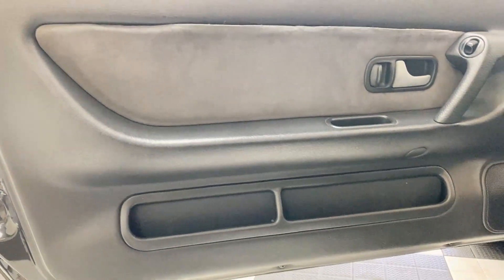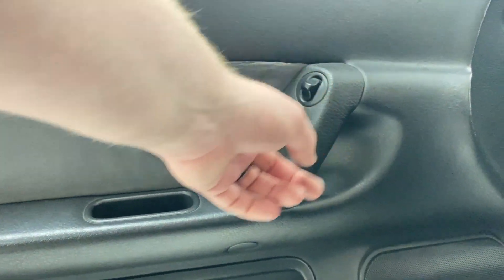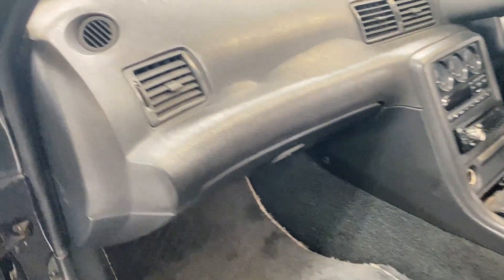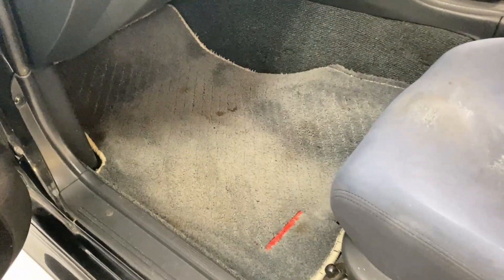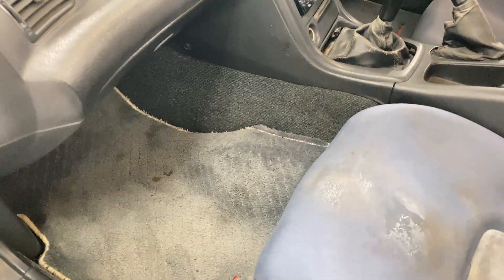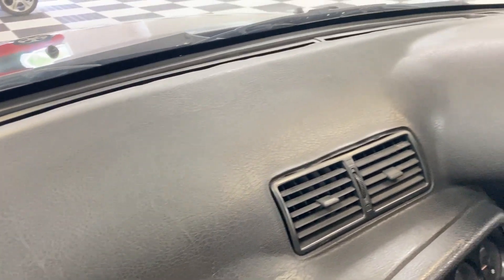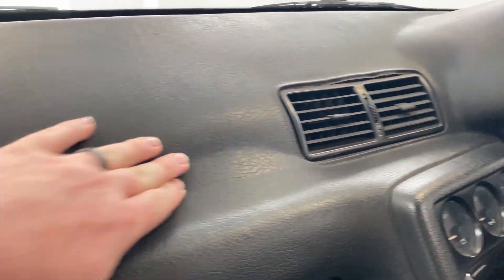Nothing too special about the door panels — they've got some storage at the bottom, window controls, door handle, and speakers in the bottom of the door. Active speaker system, interesting — must be for the top trim model. These are the factory floor mats with Skyline embroidered right into them. It feels a little bit like a third-generation Camaro with this bump in the floor, but I'm guessing that's for the transfer case for the four-wheel drive system. Good-sized glove box. The dash is all one piece of rubber all the way across, with some minor bubbling but nothing major.